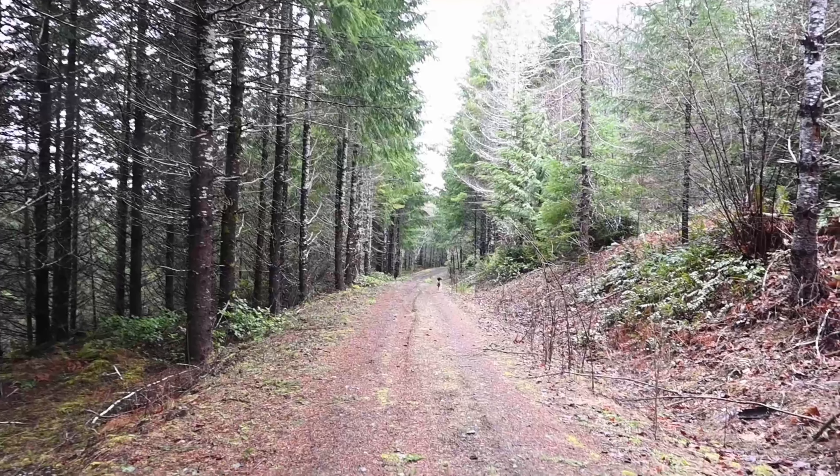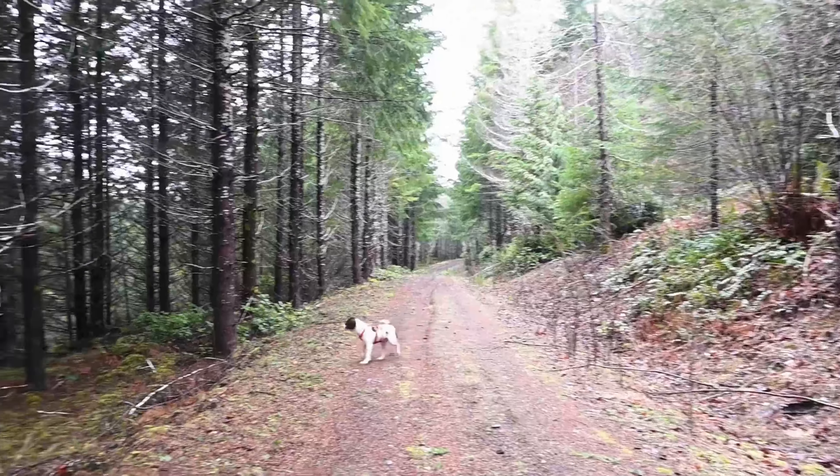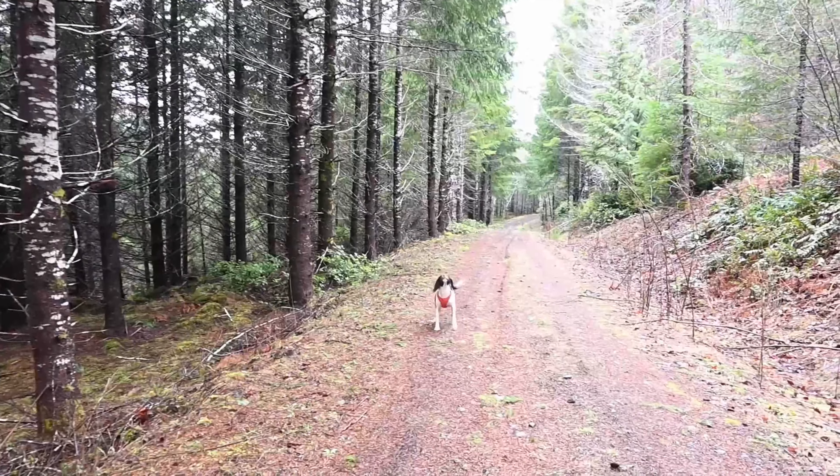Here comes Bella! Hey buddy, having a good time? Of course you are.